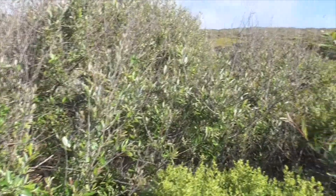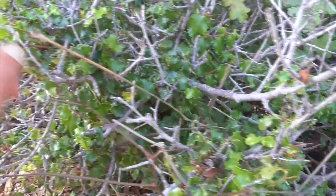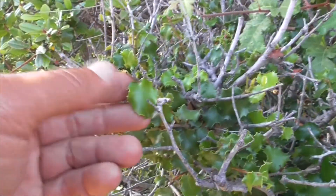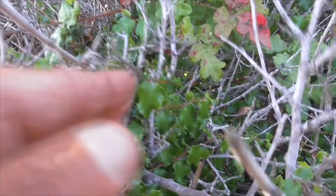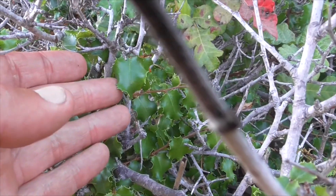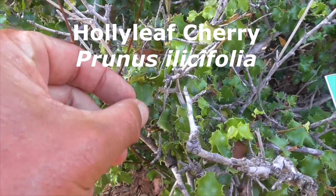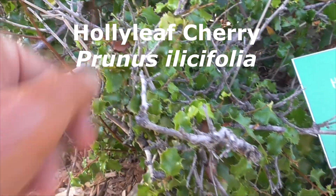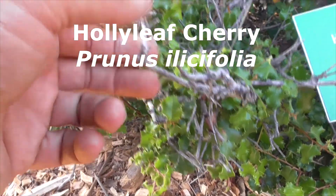This little shrubby guy has got lots of sticks but little holly leaves — obviously, these holly leaves all look exactly like this. He's a Holly Leaf Cherry, Prunus ilicifolia. He's really woody.